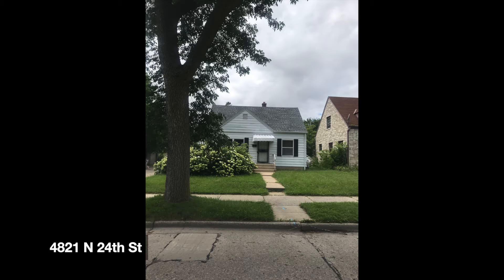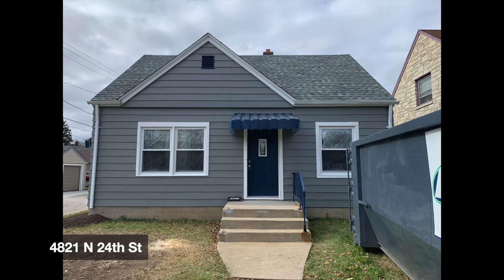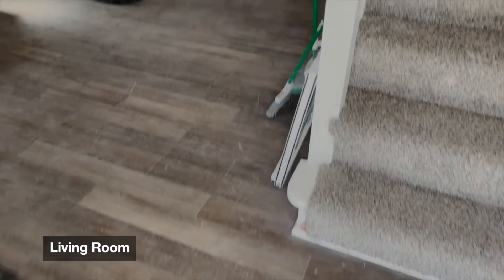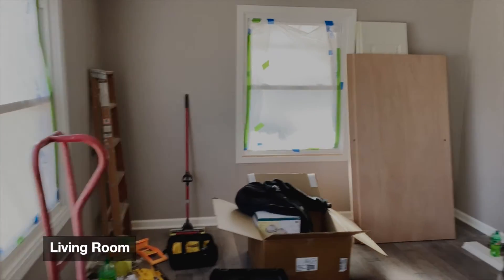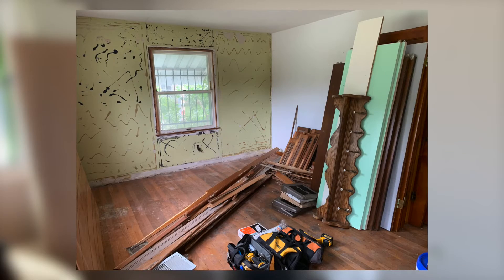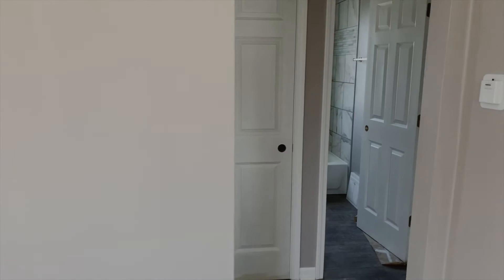Hello, hello. It's Mama G. We're at 4821 North 24th. You know the old saying, good things come to those who wait. Let's have some fun taking a tour. It might not look like it, but we're going to be ready for a tenant next week. Sit back, take a tour, and look at the progress this house has made since day one.